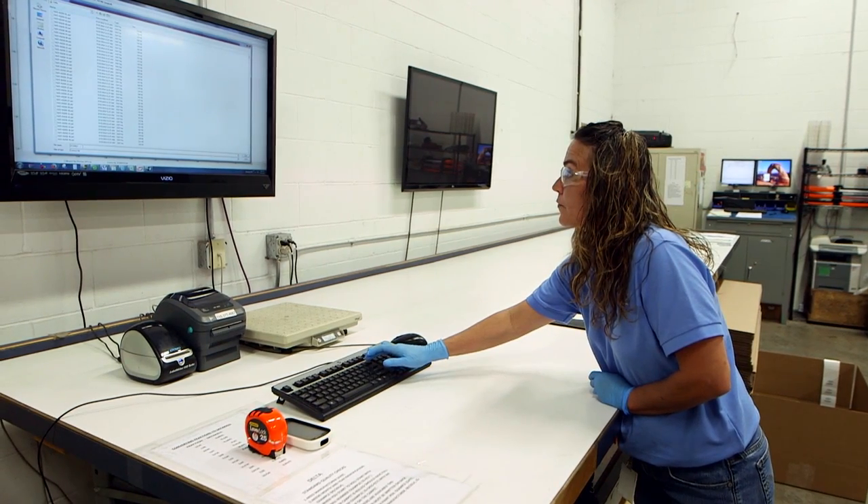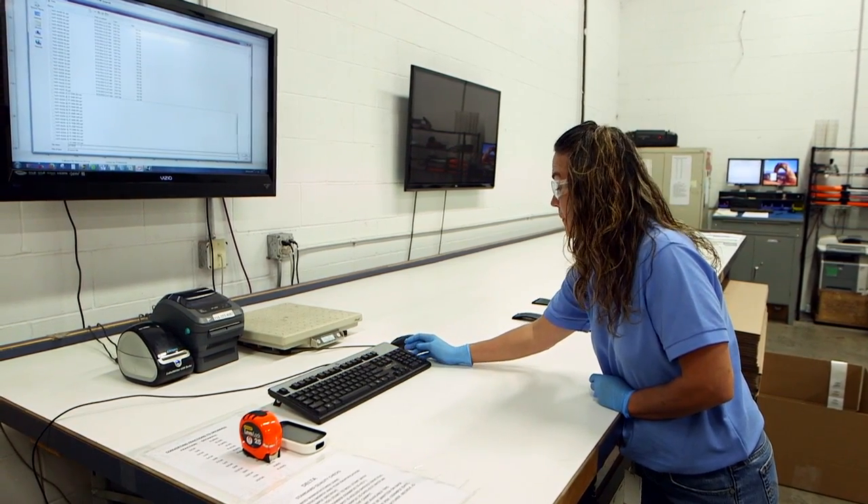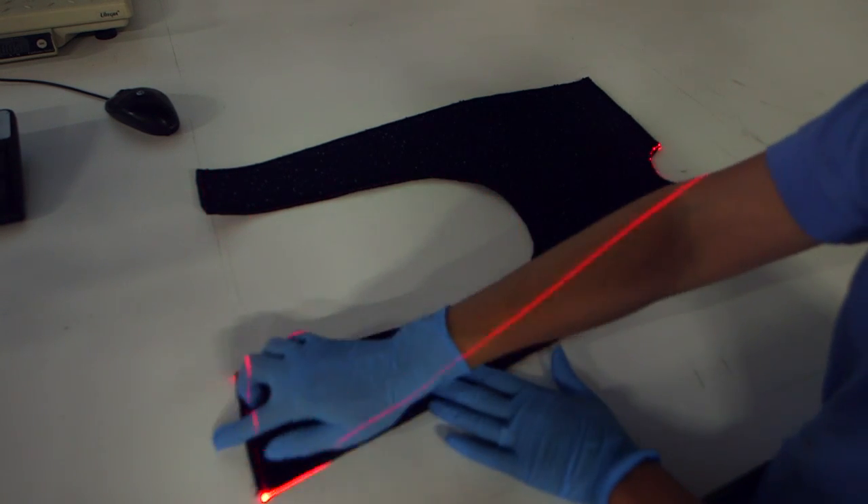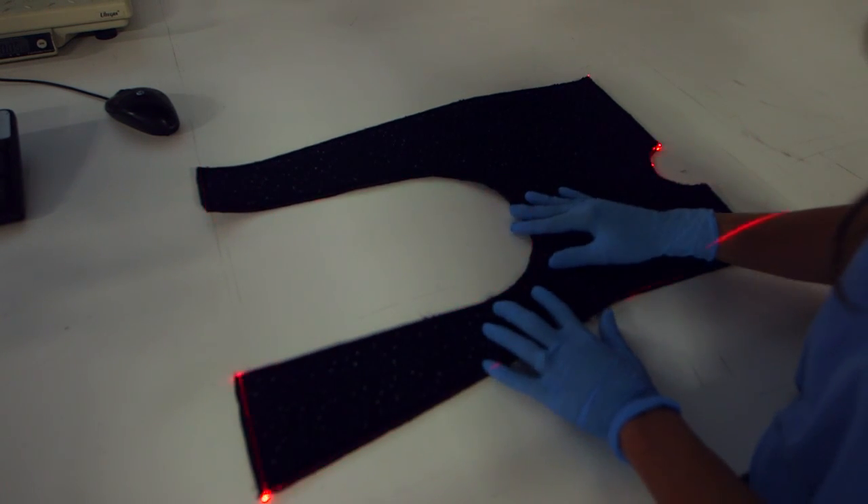We then move into our inspection department where we've invested in laser technology that will actually cast a red line around the outline of the carpet piece. That not only speeds up the process, which we pass along to the customer, but it also improves the accuracy.